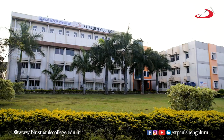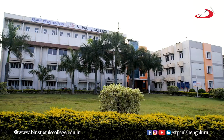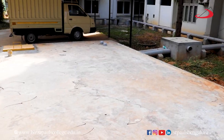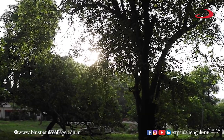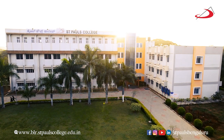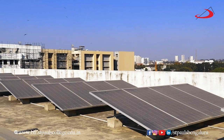St. Paul's College has taken steps to promote environmental consciousness, sustainability and initiatives that are friendly to individuals with disabilities. By implementing measures such as rainwater harvesting, solar panels, waste management, green campus initiatives, and wheelchair accessibility, the college is demonstrating its commitment to create a more sustainable and inclusive environment for all.